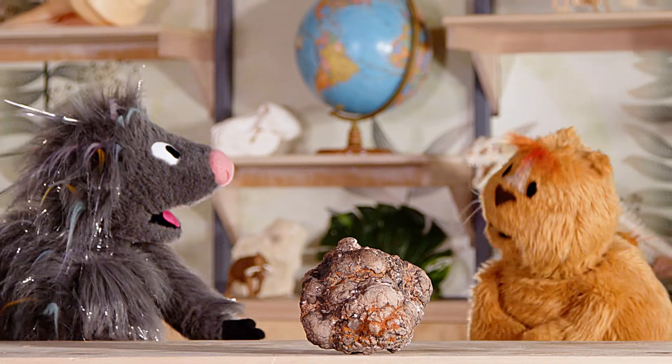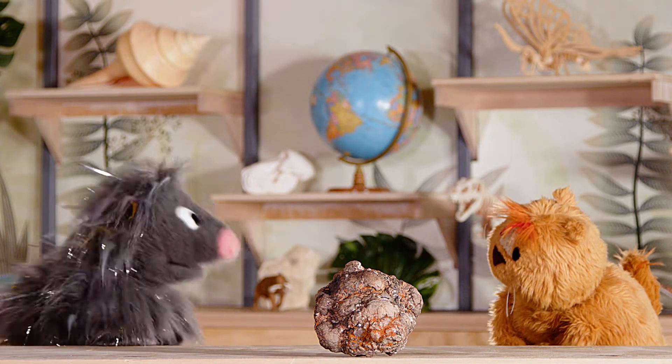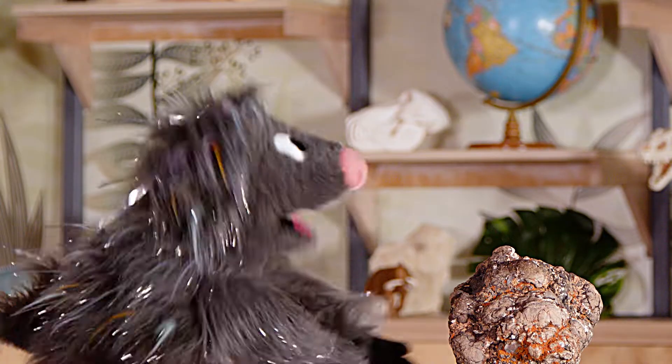Hey Kiki, have you seen my... Whoa, what's this? I don't know. What do you think it is? Well, it kind of sort of looks like poop. Some pretty big poop.